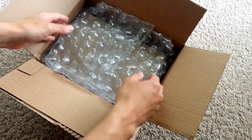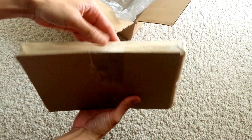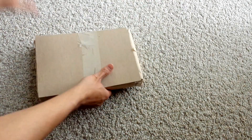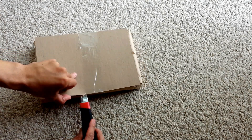Everything's bubble wrapped as requested, and protected between two pieces of cardboard that are taped together, which is really cool. Keeps everything sturdy.